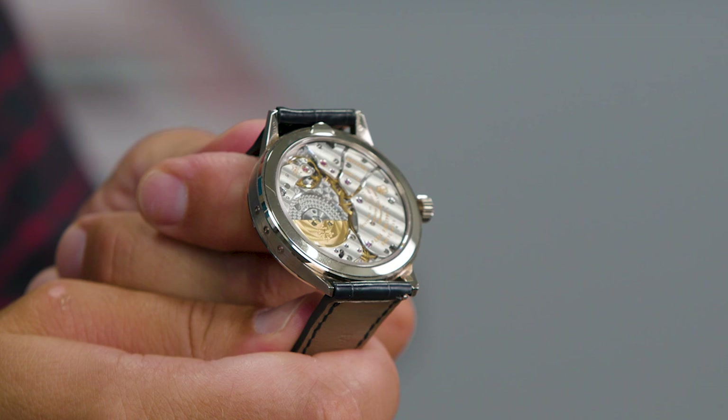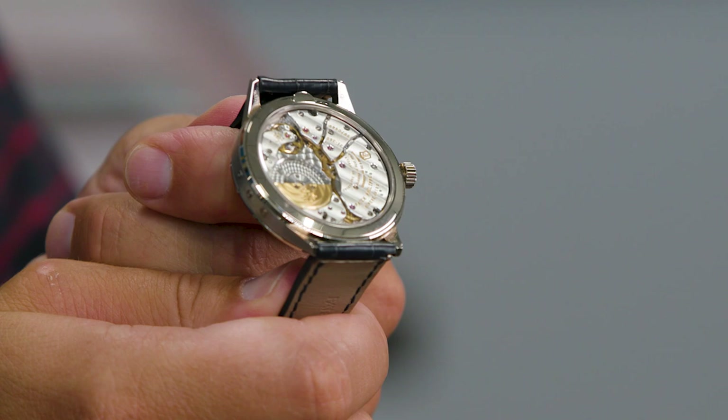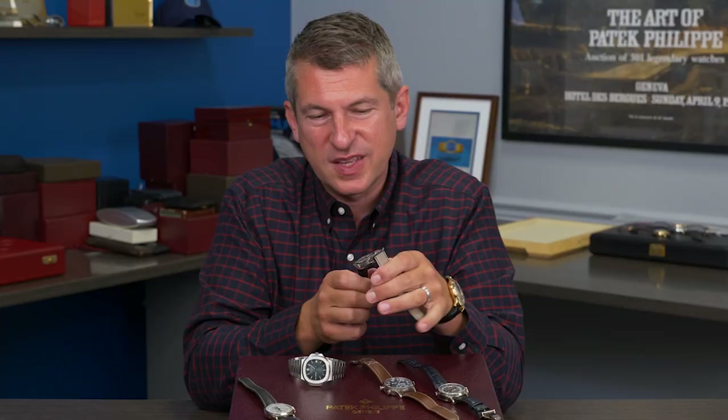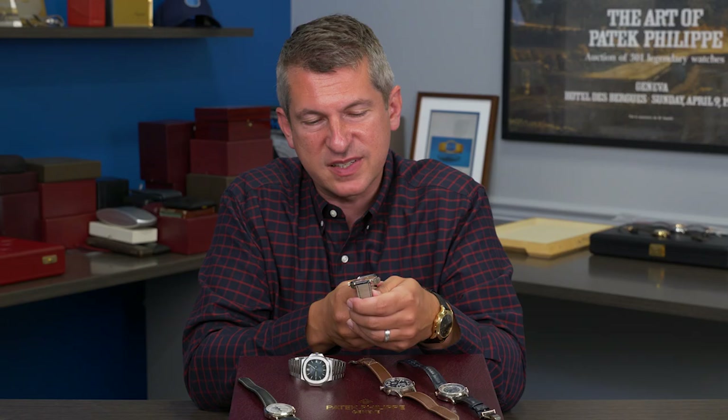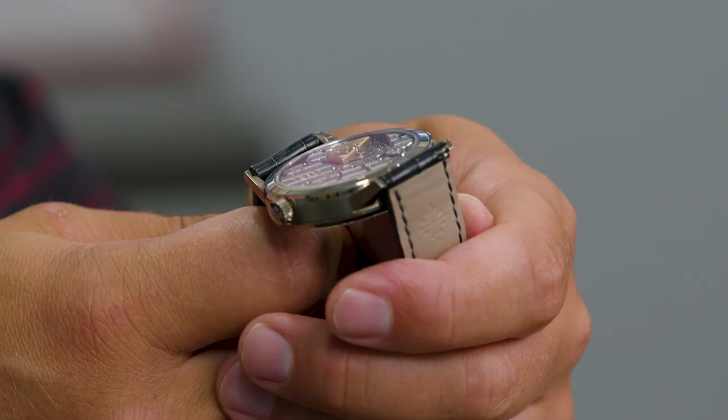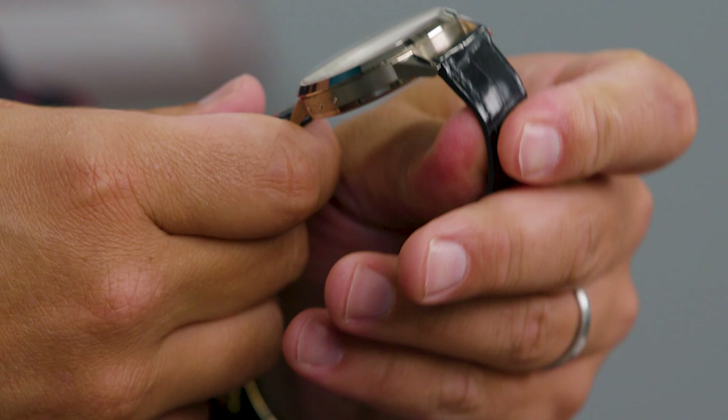Because this caliber, known as the 14-line caliber 31-260 QA, was the largest self-winding caliber ever made by Patek Philippe. Just look at the massive size of this particular movement — that could really be appreciated underneath the seeming simplicity of the dial itself.